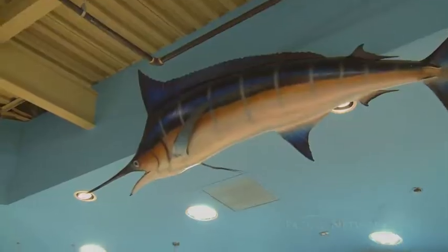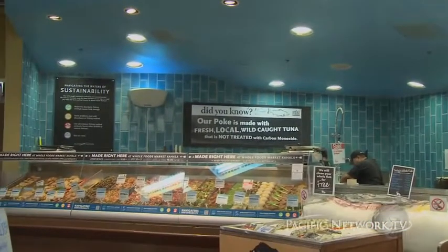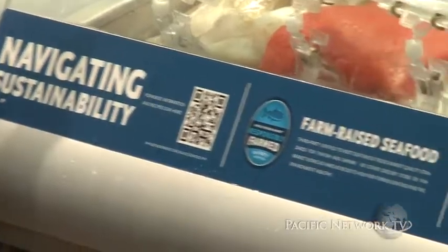Hi, my name is April and I'm the seafood team leader at Whole Foods Market Kahala Mall. Whole Foods Market just recently adopted, probably about a year, year and a half ago, this ranking system where we rank different species of different caught seafood.